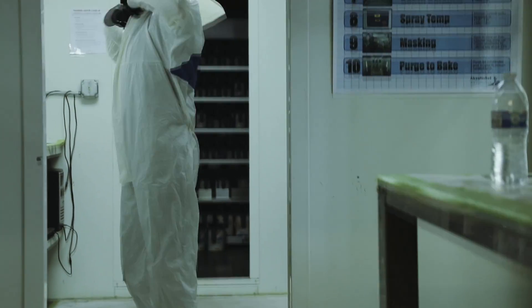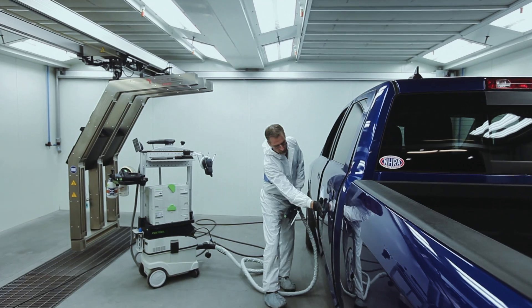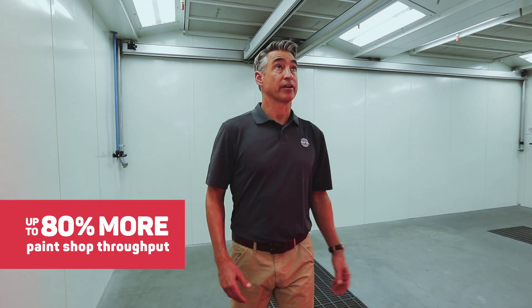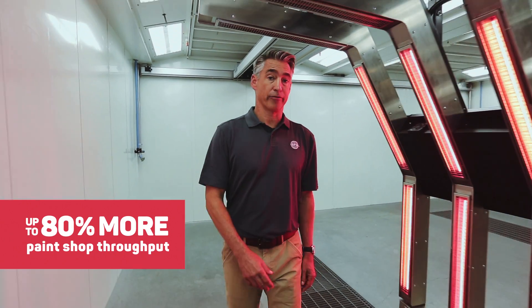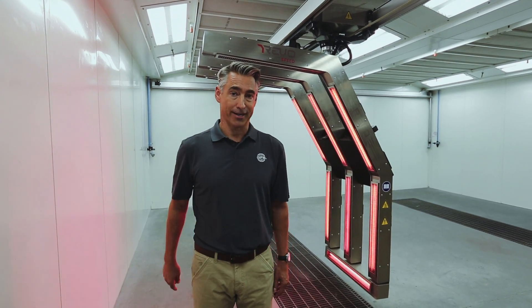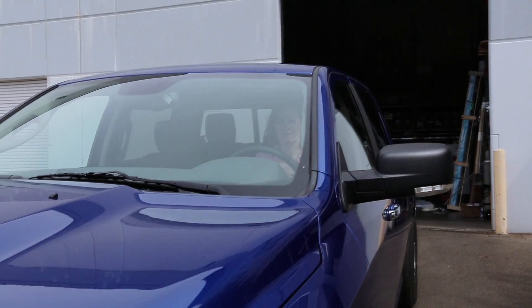To achieve the fastest and highest quality paint cure, industry experts know they can count on the Revo accelerated curing systems from Global Finishing Solutions. Ultimate speed of curing delivers up to 80% more paint shop throughput, putting thousands of dollars of hard-earned money back into your pocket. It also means your customers get their car back in less time.